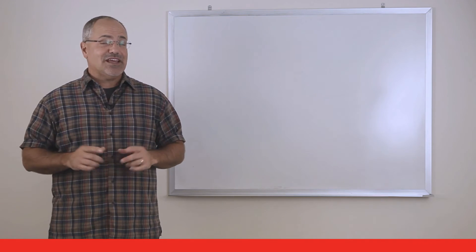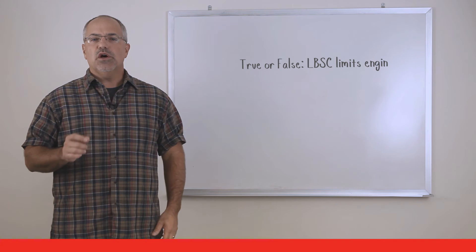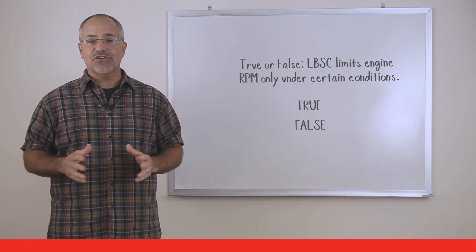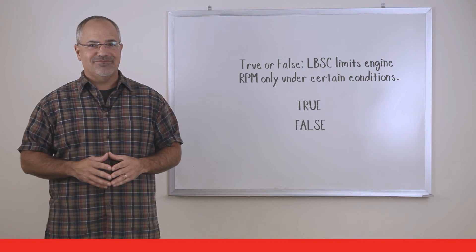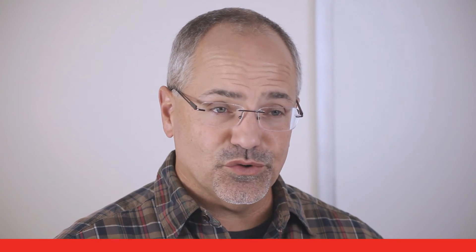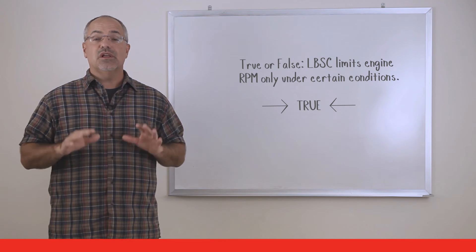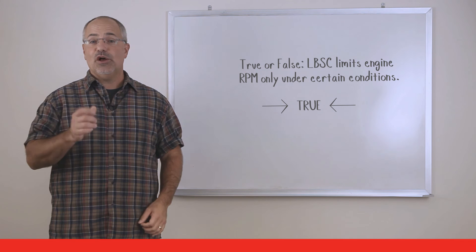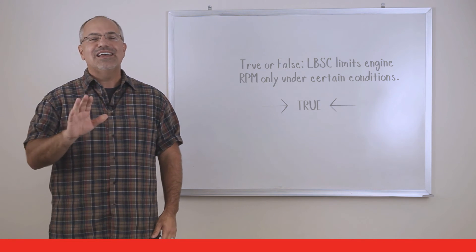Is this statement true or false? Load-based speed control limits engine RPM only under certain conditions. The statement is true — load-based speed control limits engine RPM only under certain conditions and helps improve fuel economy.